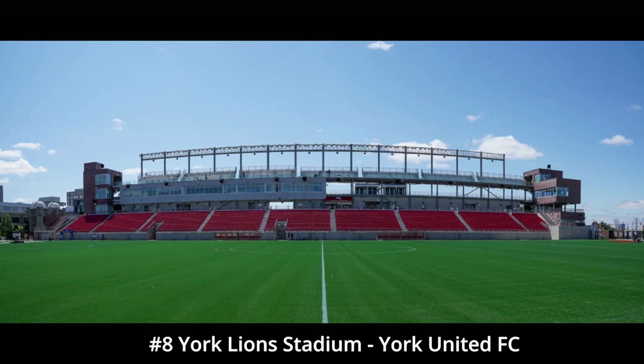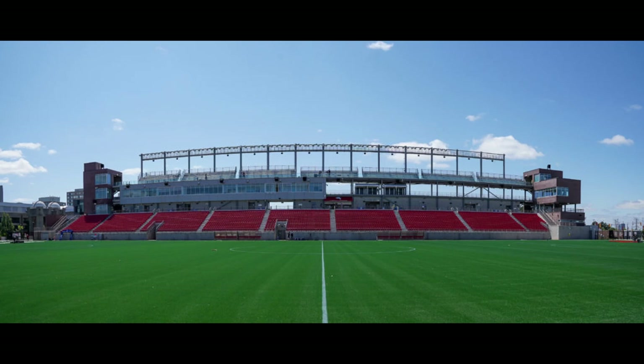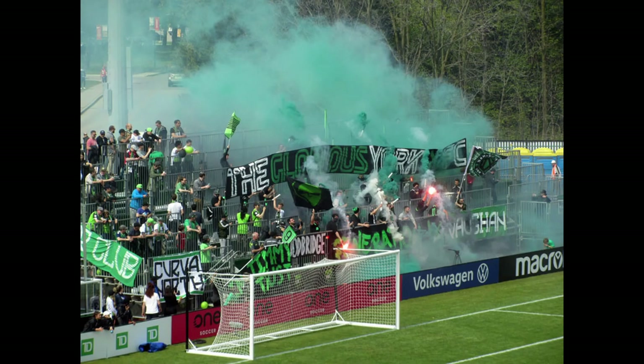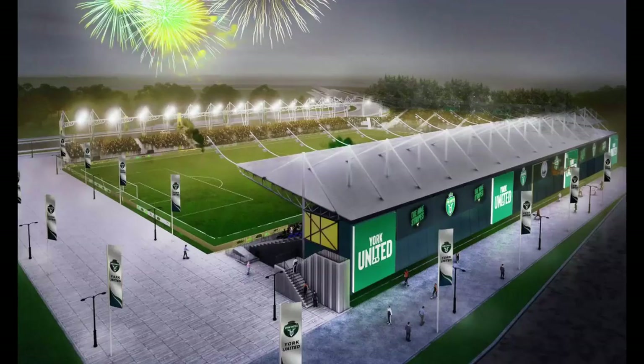At number eight, I put York Lions Stadium, home of York United FC. Not really much to say about this stadium. There's one main grandstand, and this is a view from the grandstand. On the other side, there's temporary seating, nothing behind the back goal, and then one other temporary seating where most of their more serious supporters sit. Their supporter section is right here. It's just not very professional — very temporary.